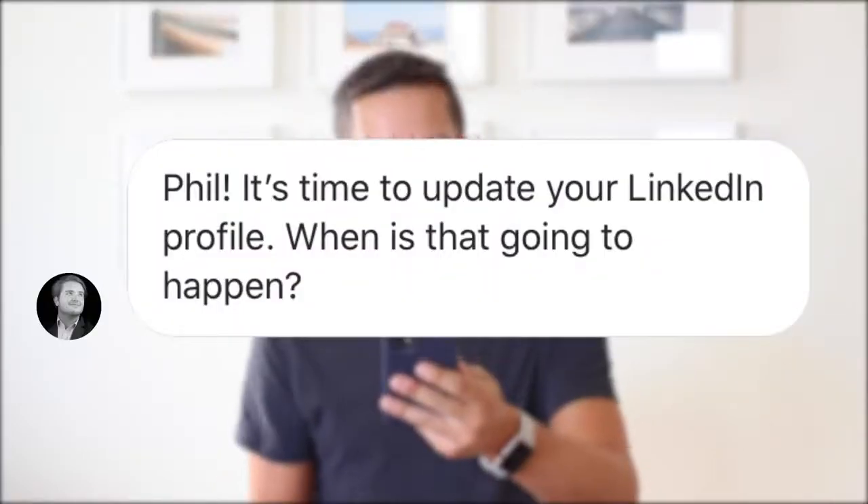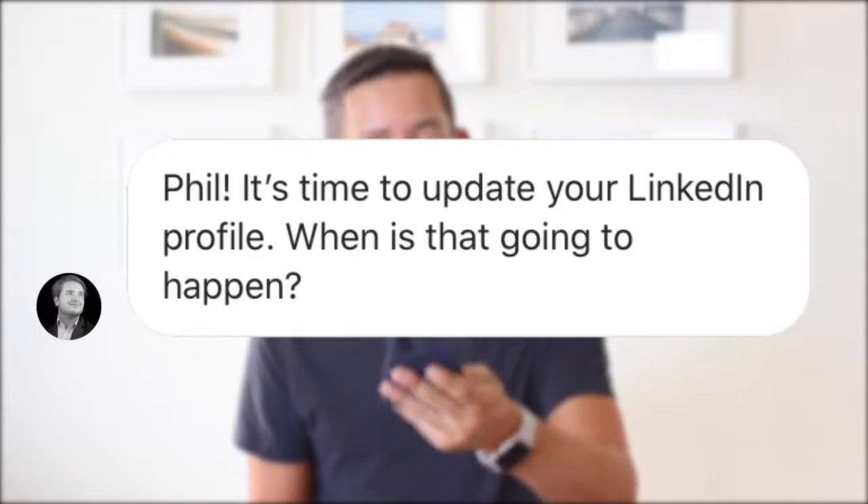Today I'm in Cabo, and the question comes from Vitor, who asks: Phil, it's time to update your LinkedIn profile — when is that going to happen? Yes, Vitor, you have called me out. While I often find myself on platforms like Instagram, LinkedIn is a little less frequent for me, but it's an important place to be and an important profile to optimize. Vitor is a friend of mine and a LinkedIn expert who helps people improve their profiles. He offered to help me today, and I'll link to his LinkedIn below so you can reach out if you need help too. He is awesome.